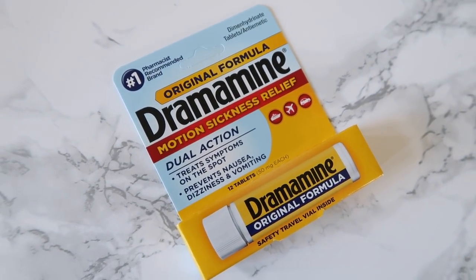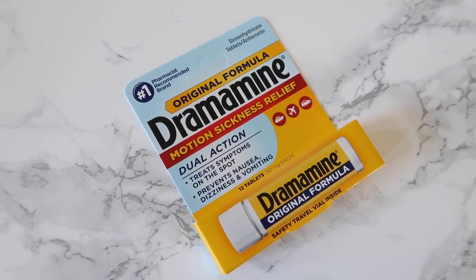The next item is some Dramamine — I picked up a little travel size with 12 tablets. Neither my husband nor I get motion sick or car sick, so I don't anticipate us getting seasick, but I still want to be prepared because it would not be fun to be on a boat for a week and be sick. A lot of people recommended this as an old standard, traditional way to treat seasickness.